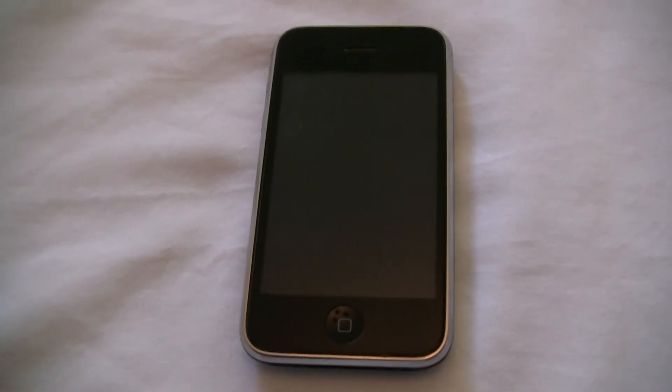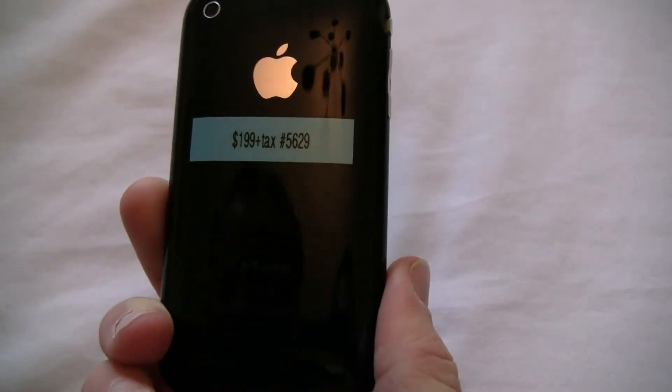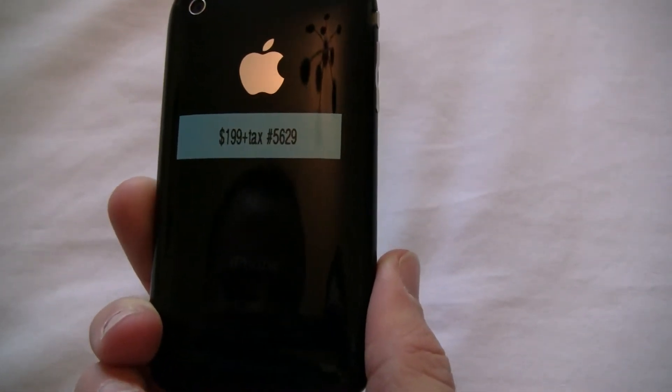Hey guys, this is Brad with iPhoneVan. Today I'm showing you this 3G 16GB black iPhone, ID 5629.